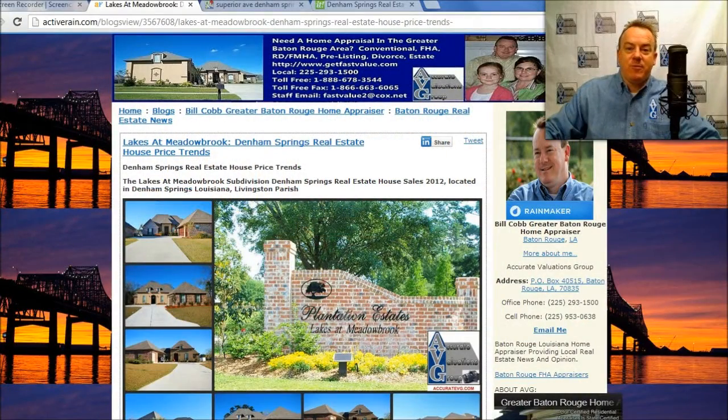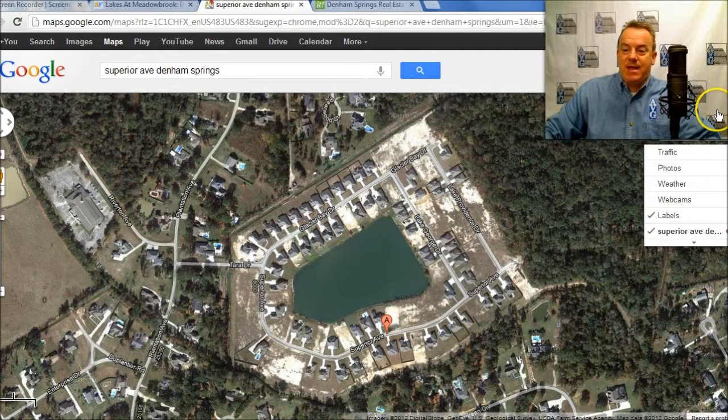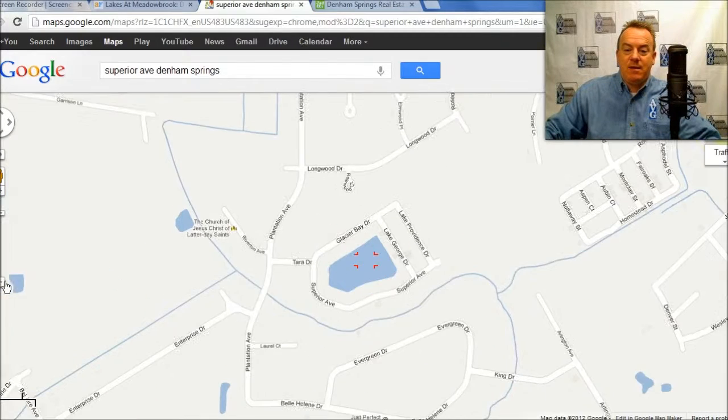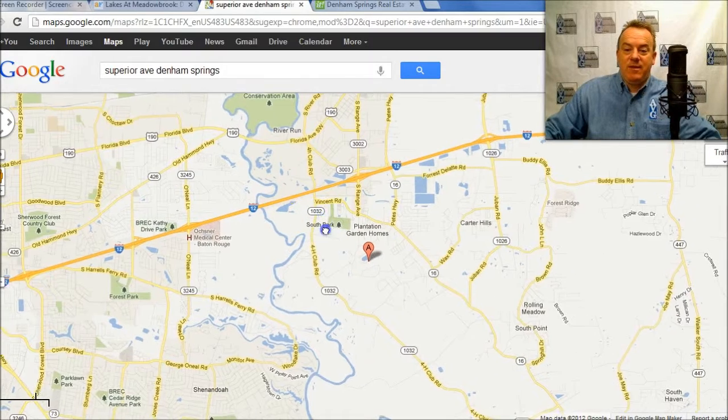Hi, it's Denham Springs appraiser Bill Cobb. I wanted to cover the Lakes at Meadowbrook subdivision for the end of 2012. I have some good news for homeowners in there. As far as where it's located, this is the subdivision right here, developed around the lake. It is south of the interstate, as you can see right here.